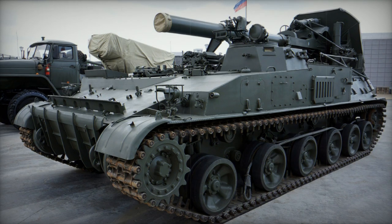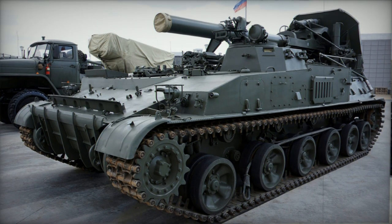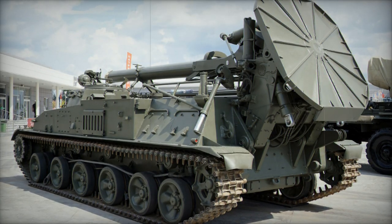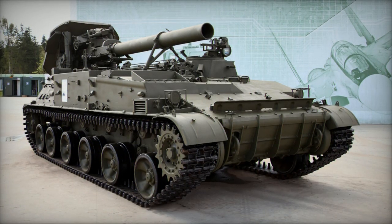The primary function of this mortar is to eliminate enemy bunkers and field fortifications. It proves effective against entrenched troops and structures, even though its accuracy is not particularly high. The 240mm shells it fires deliver substantial impact.